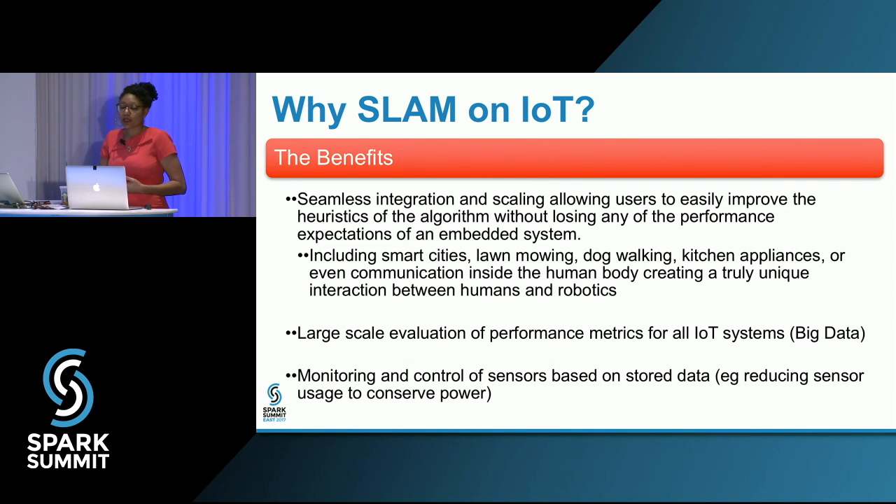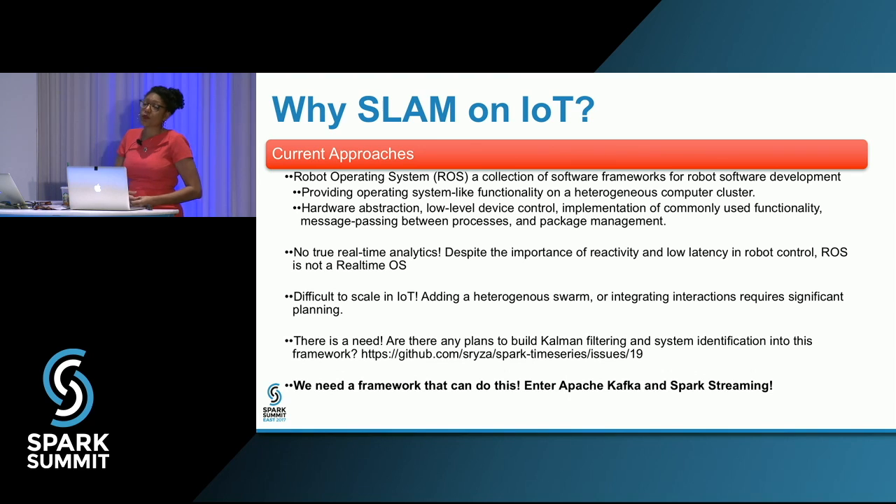The benefits of bringing SLAM into the IoT space: we get seamless integration and scaling that allows improvement of the algorithm's heuristics without losing embedded system performance expectations. You can integrate with smart cities, lawn mowing, dog walking, kitchen appliances, and weather data. Current approaches like ROS — the Robot Operating System — are great open-source frameworks, but come with long-term open-source development baggage and aren't truly integrated into a wider space like Spark. ROS also isn't truly a real-time OS, though it can emulate one.